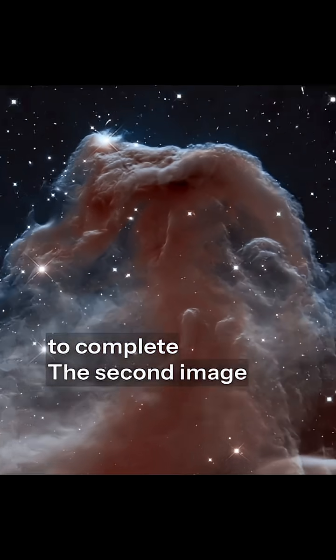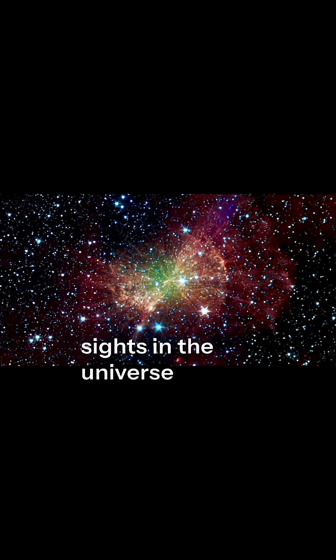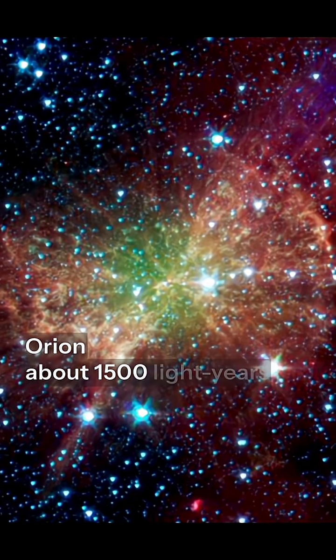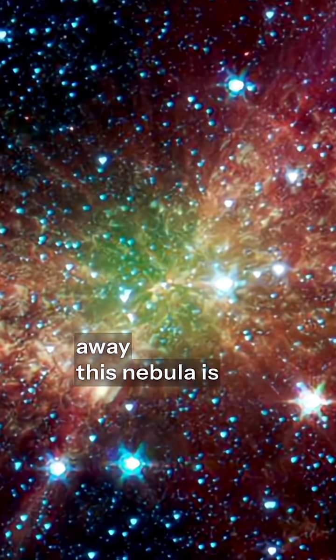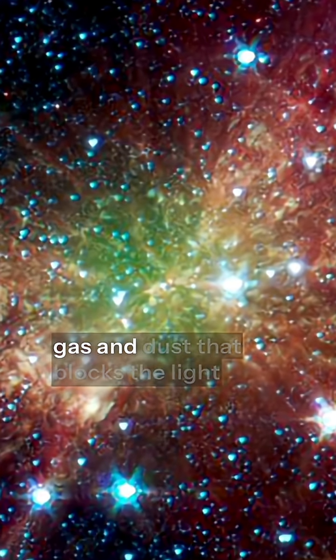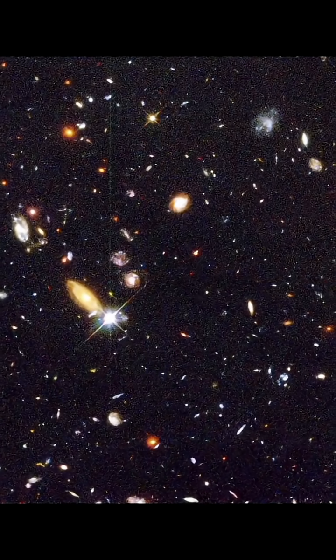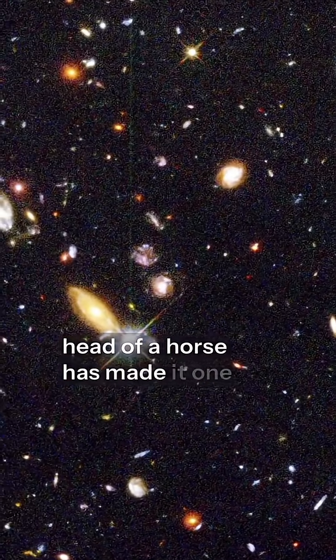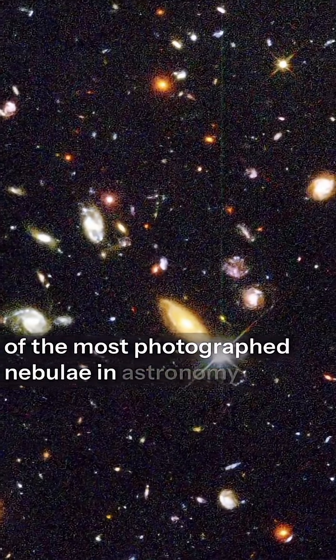The second image reveals one of the most iconic sights in the universe: the Horsehead Nebula. Located in the constellation Orion, about 1,500 light-years away, this nebula is a cold, dark cloud of gas and dust that blocks the light of the glowing stars behind it. Its unique shape, resembling the head of a horse, has made it one of the most photographed nebulae in astronomy.